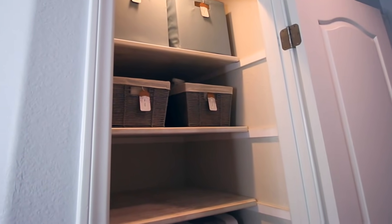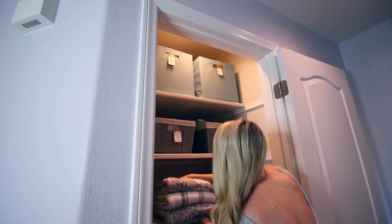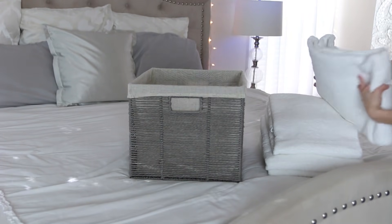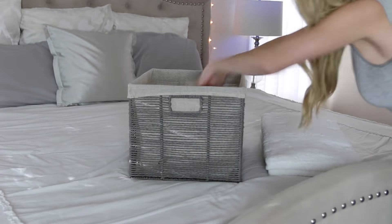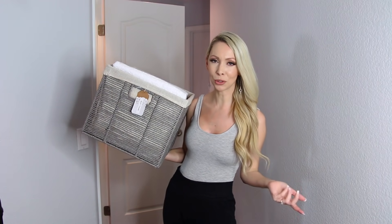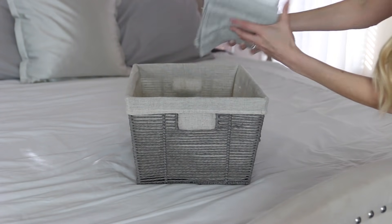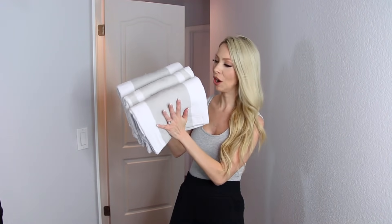The middle shelves are where you want to put items you reach for the most because they're right at eye level and easiest to access. So I'm designating these shelves for towels, subgrouping by type. First are our nicer guest towels, then in another basket are our bath towels — I just picked these up from Amazon, they had insanely good reviews and the price is right. I like white towels because you can throw them on a hot wash cycle and really sanitize them without worrying about color fading. Next I have hand towels, extra washcloths, and our beach and pool towels.